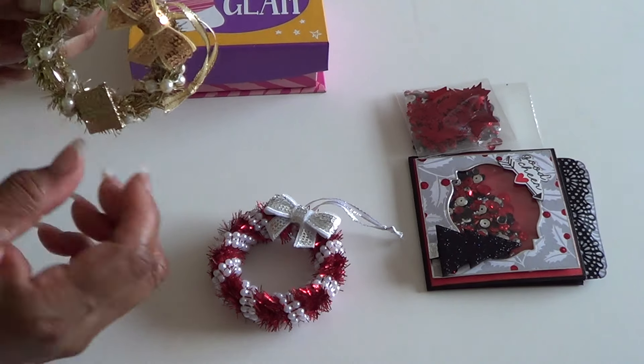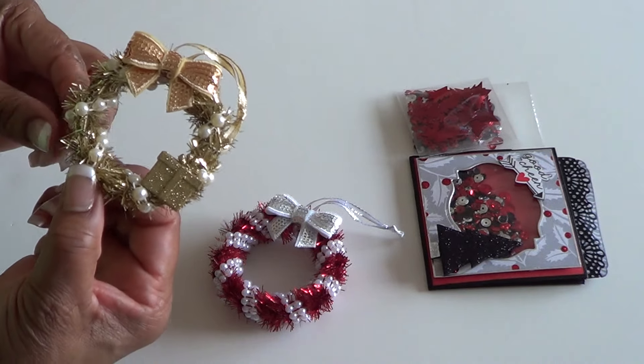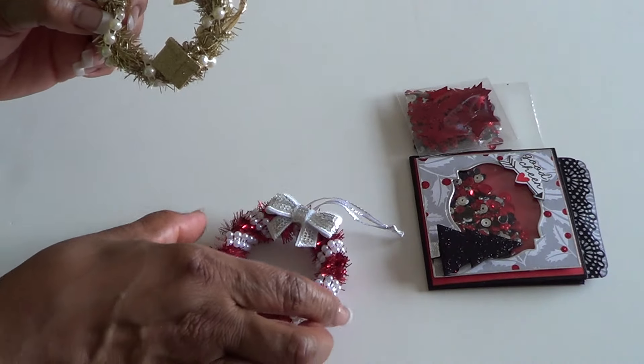And look at this gold one. Gorgeous, gorgeous, gorgeous. I am so loving these, and I am really going to try my hand at creating them.